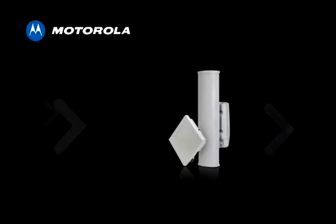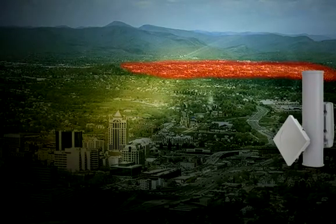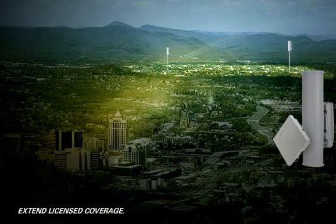Motorola introduces the versatile PMP320, a cost-effective, easy-to-install licensed solution for fixed outdoor access network applications. The PMP320 enables operators to quickly extend reliable, licensed coverage into underserved areas and gain lucrative new business.